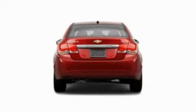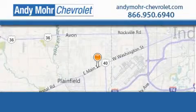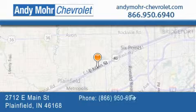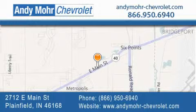Stop by today and test drive this vehicle for yourself. Andy Moore Chevrolet is the place to find new Chevrolet cars as well as pre-owned cars in Indianapolis. You can visit our new and pre-owned inventory online.